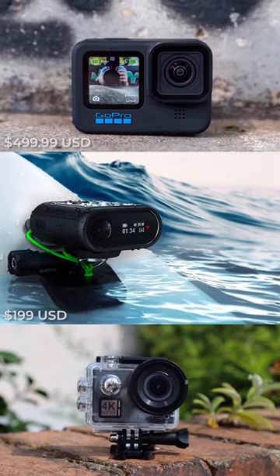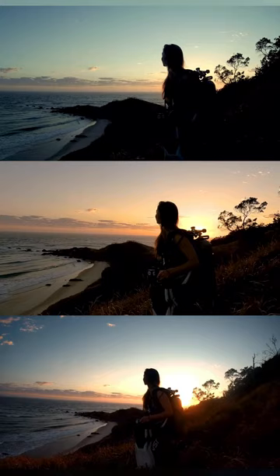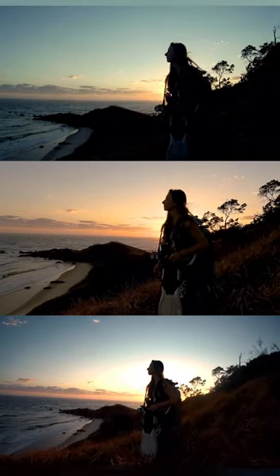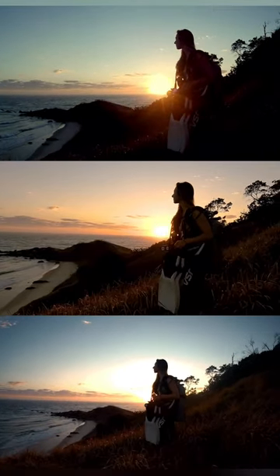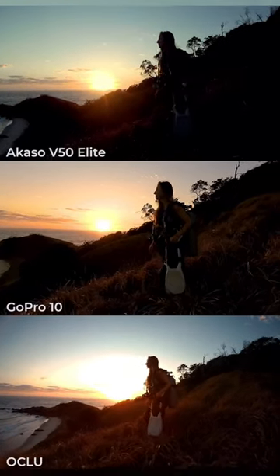How the GoPro Hero 10 stacks up against knock-offs in 30 seconds. All three of these cameras were shot using the same handheld rig, and yeah, this one's a dead giveaway. Color, shadows, dynamic range, and stabilization are just miles better with that middle shot — the GoPro.